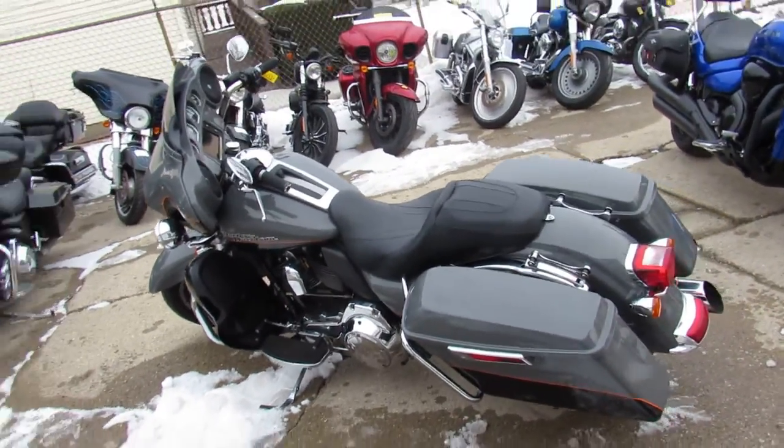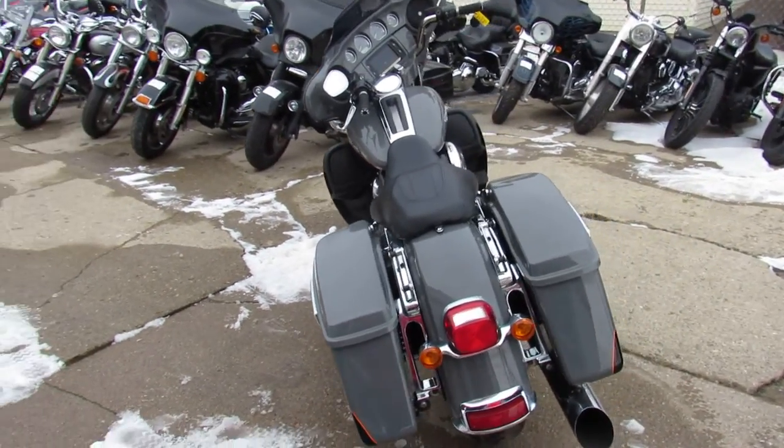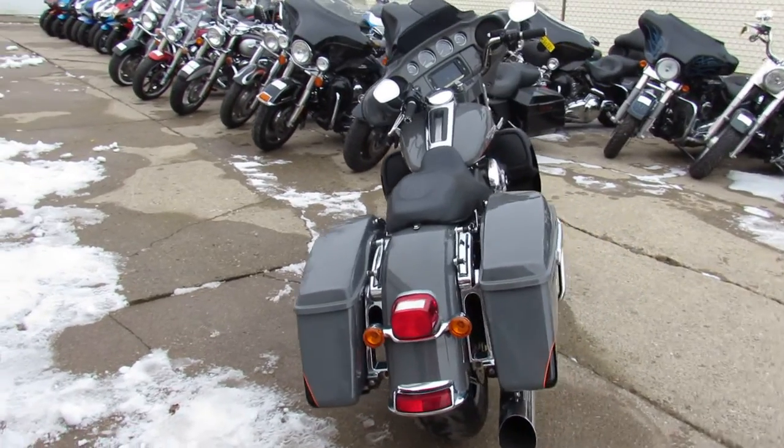Just serviced at the dealership, been inspected, all the fluids have been changed, and this thing is ready to ride. It's a great looking bike. This Ultra is going to turn heads wherever you go, guys.